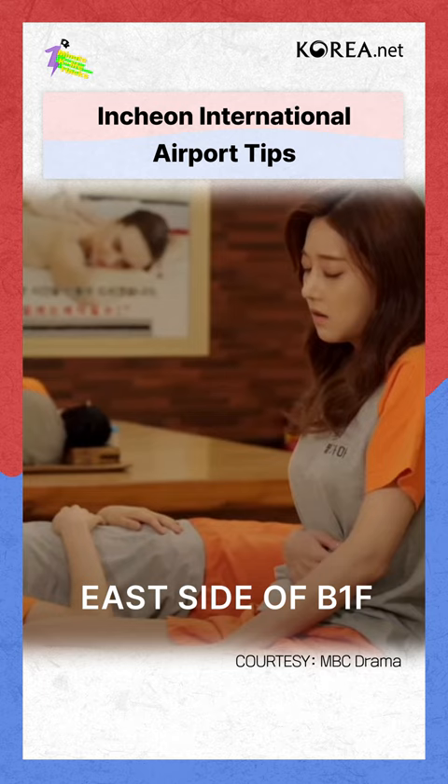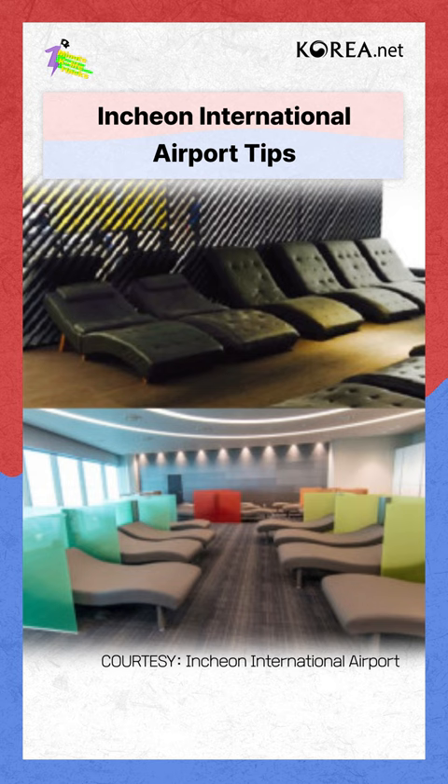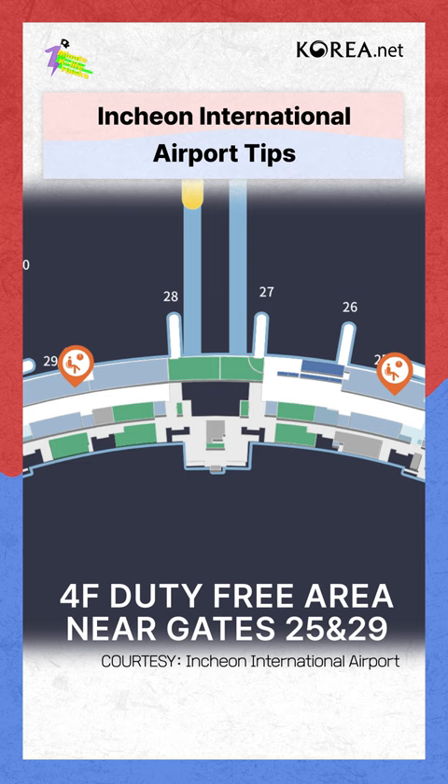Free Sleeping Area: If you've arrived at the airport early, use the nap zone, which is a free sleeping area. There's one each at gate 25 in the tax-free zone on the 4th floor and near gate 29. You'll never be bored at Inshin Airport.